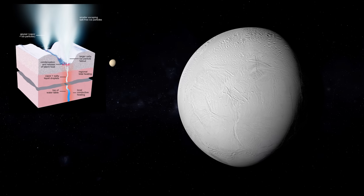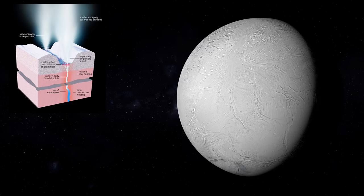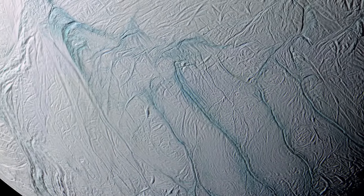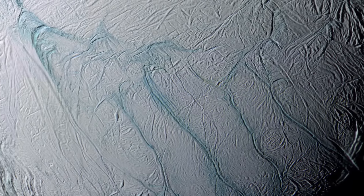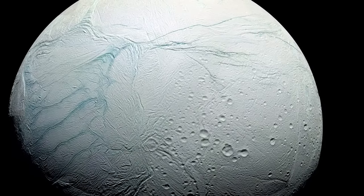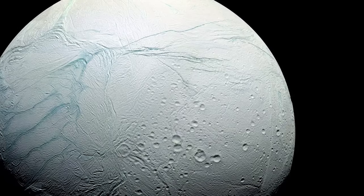Cassini charted Enceladus's thermal emissions as it passed over the Moon. The jets correlate with the tiger stripes of Enceladus — enormous depressions over 130 km long, 2 km wide, and 500 m deep. These features may be the result of tectonic fissures on the Moon. The lack of impact craters in the planet's southern hemisphere is one of the most surprising features of Enceladus's surface.